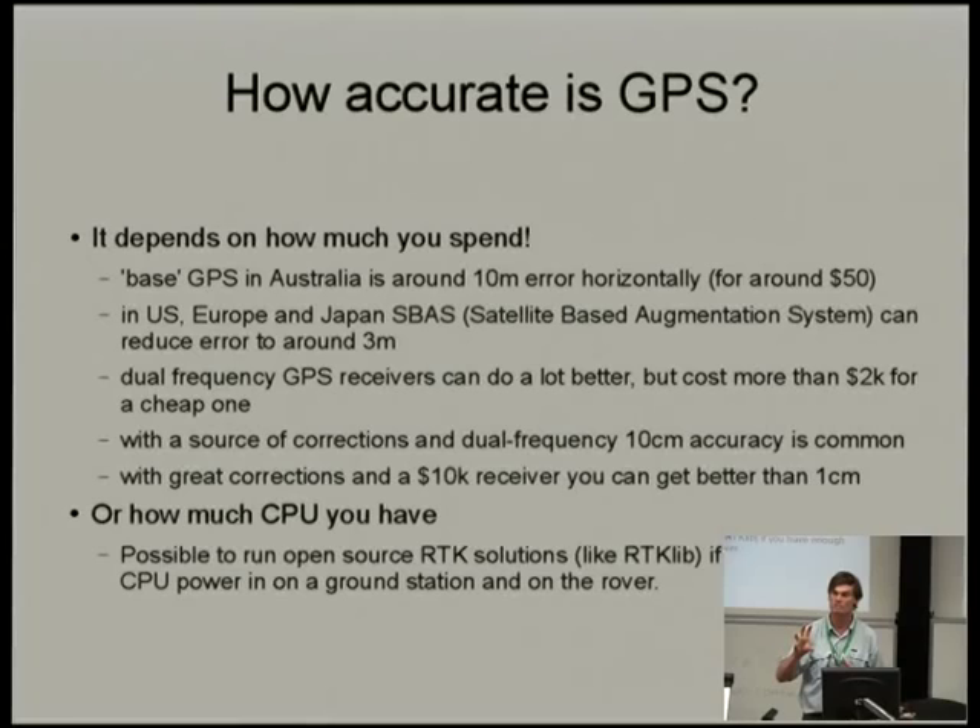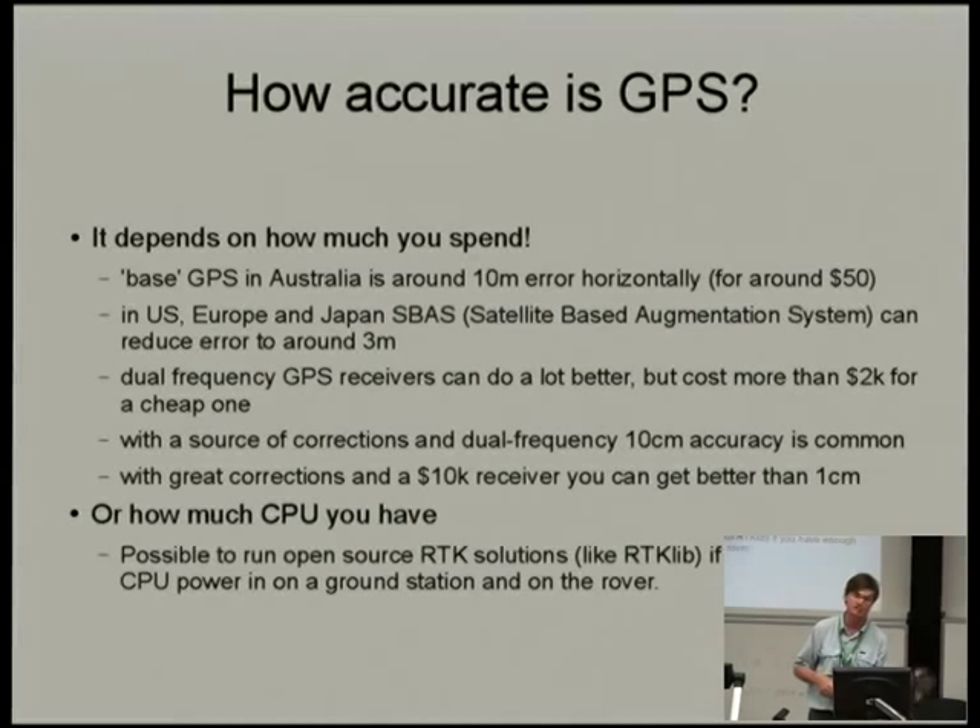Those GPS-type modules are around $50 or so — you can get them for $20 cheaply in some places. In the US, Europe, Japan and some other places in the world you can reduce the error to around 3 meters because they have satellite-based augmentation systems — essentially additional satellites providing extra signals with similar corrections to what we're trying to do, and the receiver interprets those additional corrections to improve its results.